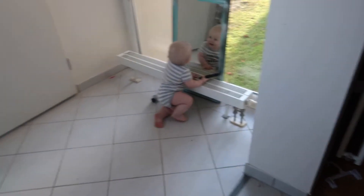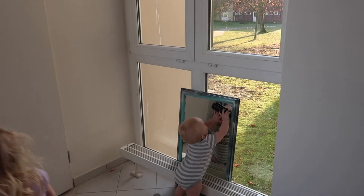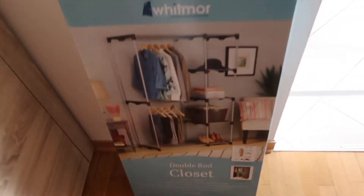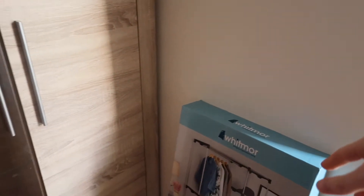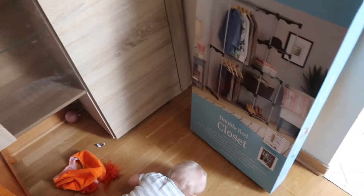Oh, that's cute! Raven, we're gonna put this up — I think it's gonna go along this wall, hopefully it fits. I don't know.